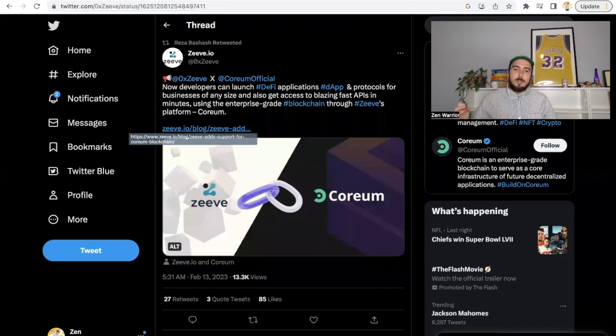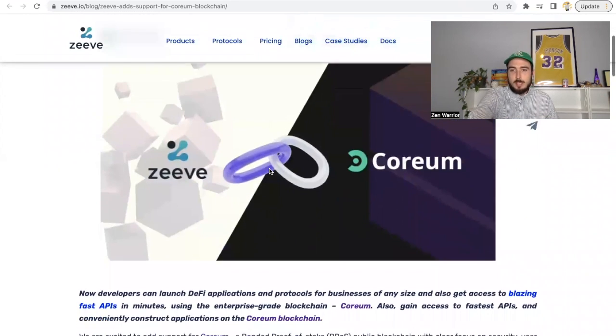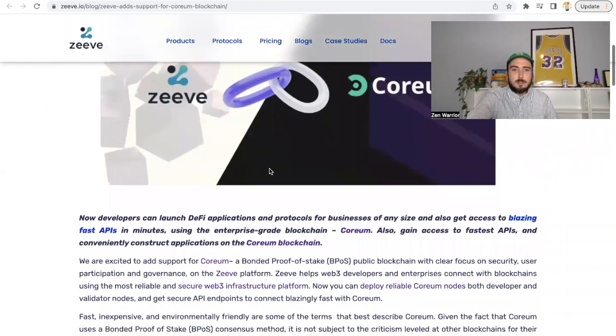Big news: Ziv is now live on the validator set. Developers can launch DeFi applications, decentralized applications, and protocols for businesses of any size, and get access to blazing fast APIs in minutes using enterprise-grade blockchain through Ziv's platform. Ziv adds support for Corium blockchain — if you don't know who Ziv is, they're big players in this industry.